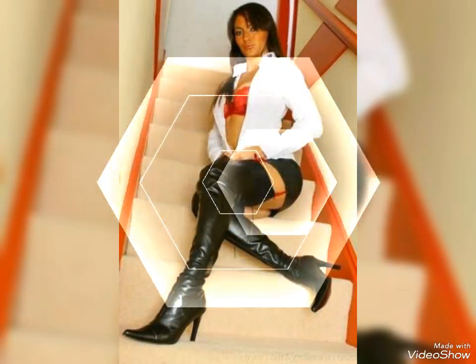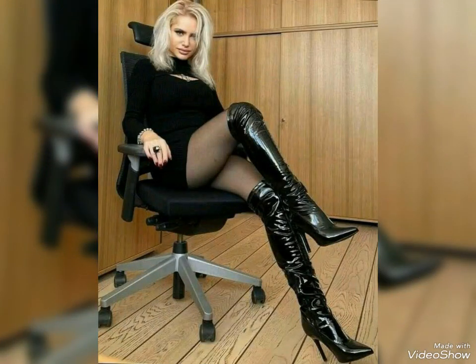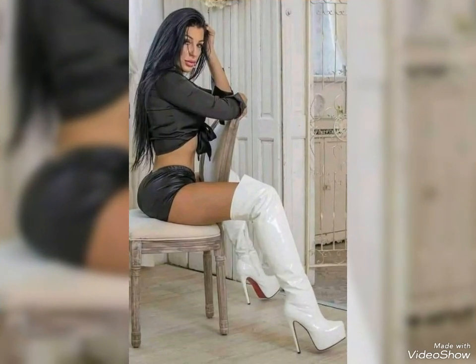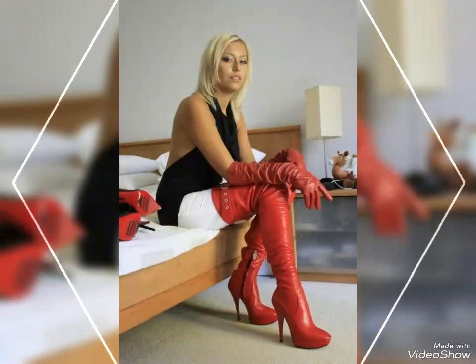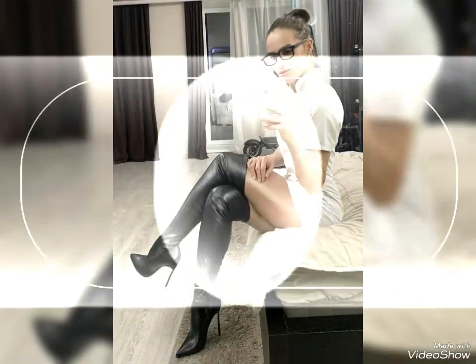If you want to make a statement in offices, wear this boot and look stylish. These boots can also be styled with a wide range of clothes like skirts, bottoms, blazers, dresses, jeans, etc.